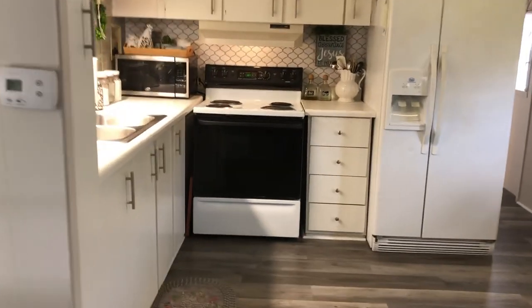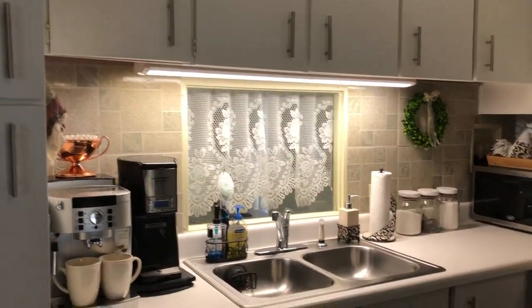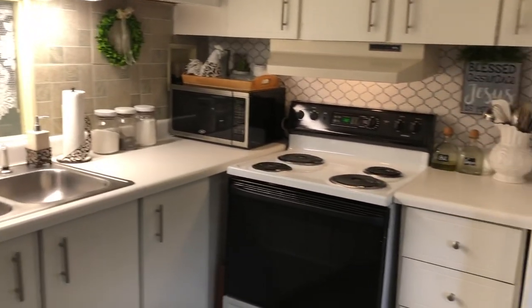Freshly painted cupboards, backsplash, and appliances stay.